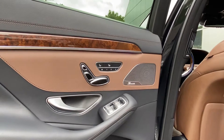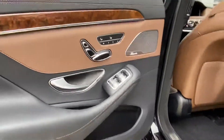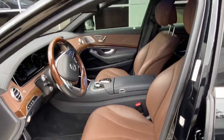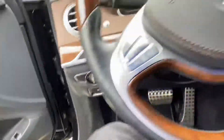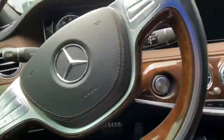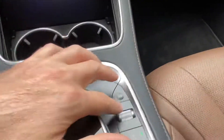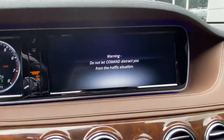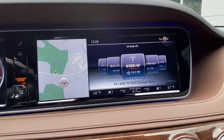Three different memory seating options, your heated and cooled seats there in the back, Burmester sound system, and your ambient lighting. You have your blind spot monitor system on the side mirrors there. We're going to have your COMAND navigation system, and you can have the dual screens there, which is neat.